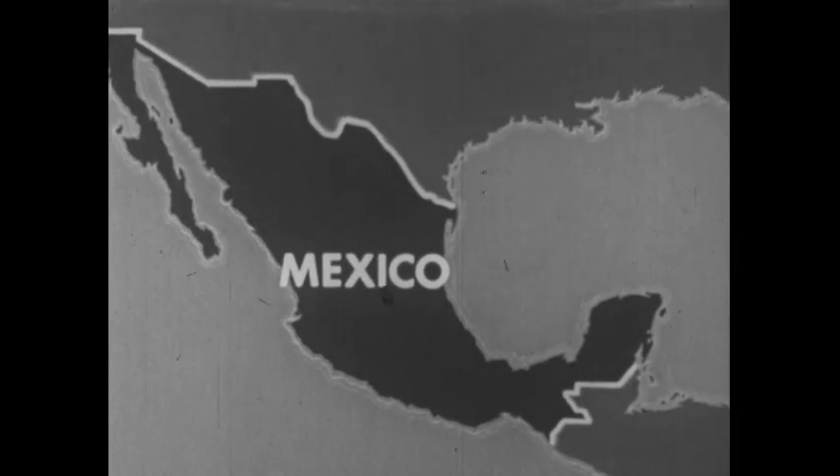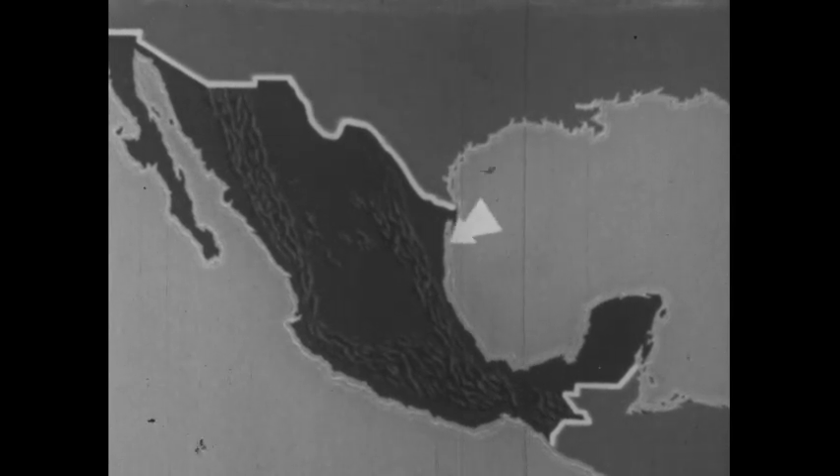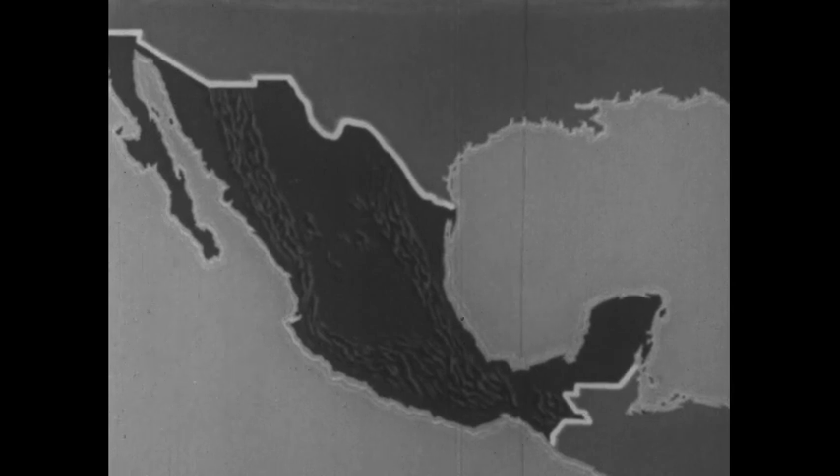We might begin our trip by looking at a map of Mexico. We see first a land of many mountains. A great range runs along Mexico on the west, and a smaller range is on the east. The mountains are only one of the many kinds of regions in Mexico. Generally speaking, there are three main regions.